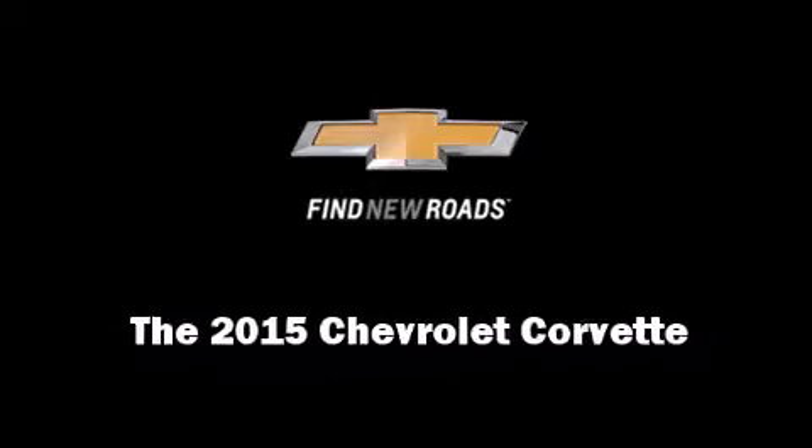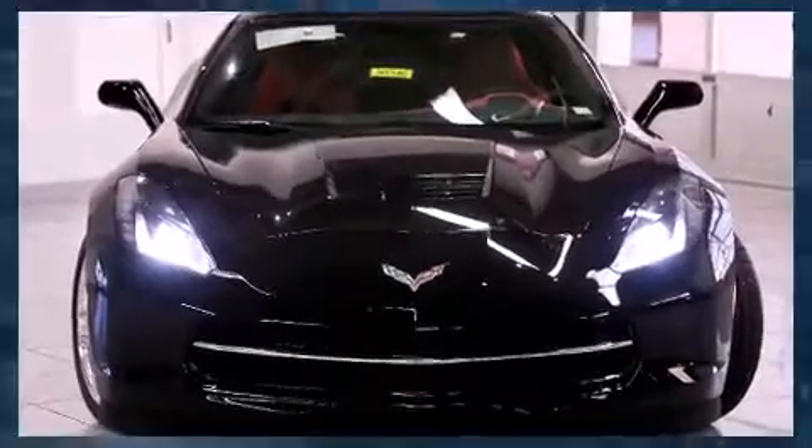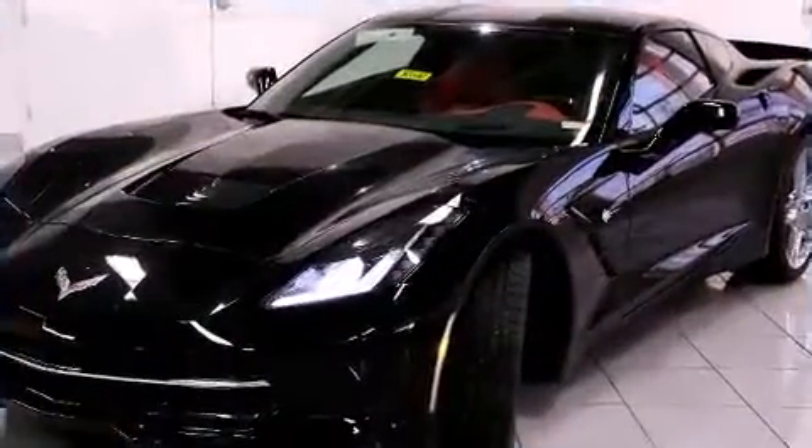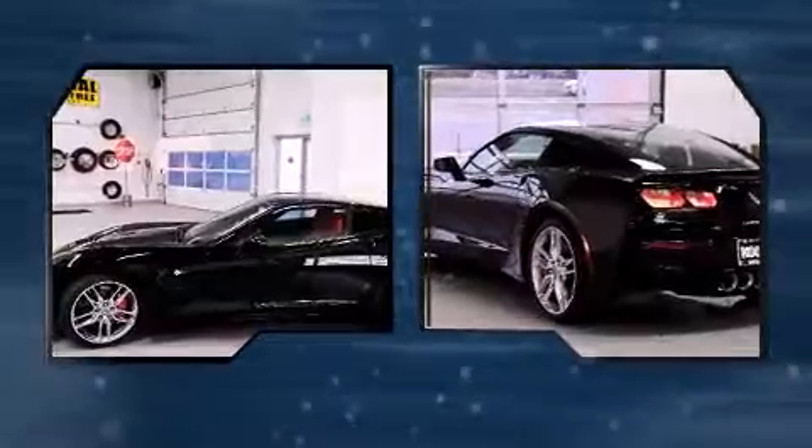Outstanding design defines the 2015 Chevrolet Corvette. This two-door, two-passenger coupe offers the latest in technological innovation and style. Chevrolet made sure to keep road handling and sportiness at the top of its priority list.